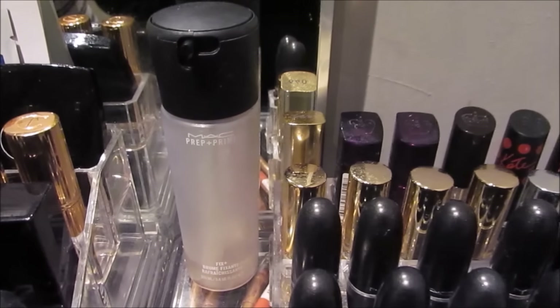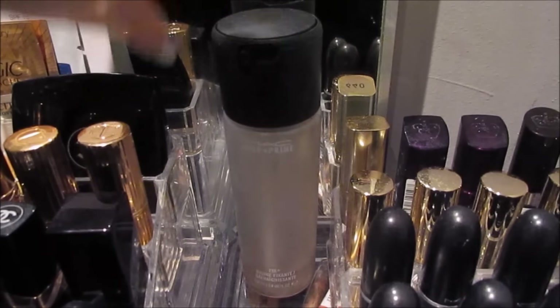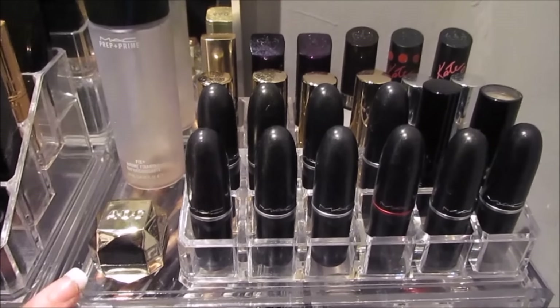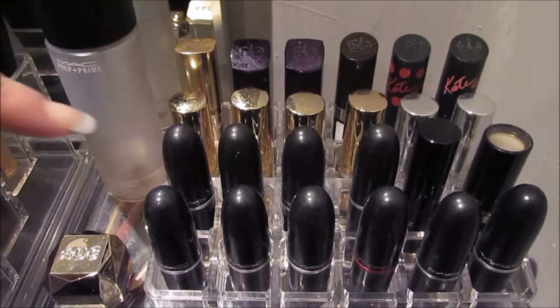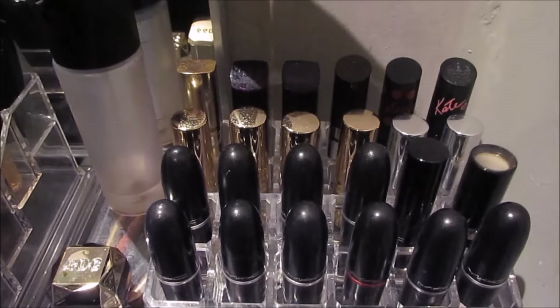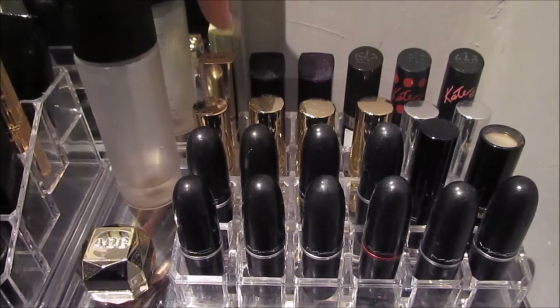Then on top of the other side I have the MAC Prep and Prime Fix Plus but I'm really out of it. And then I just have a little lip balm that my cousin gave me for Christmas. Then on this side I have more lipsticks — all my MAC ones here, a Revlon one, Elizabeth Arden, some Rimmel ones, and a L'Oreal one.